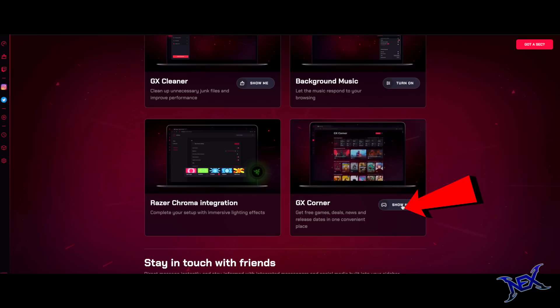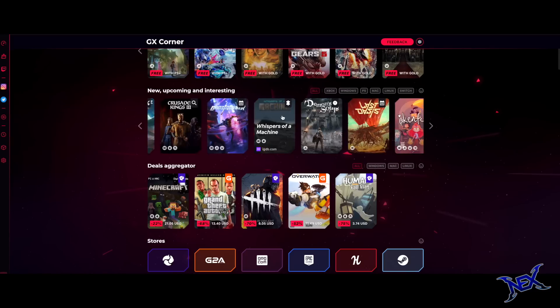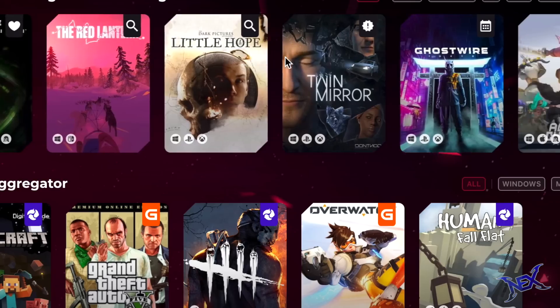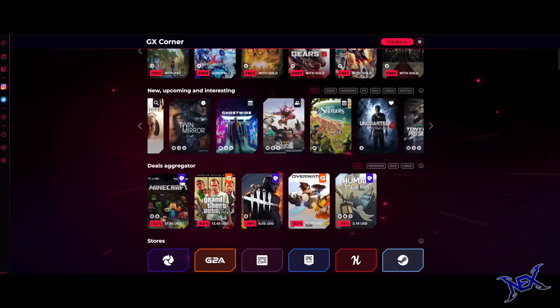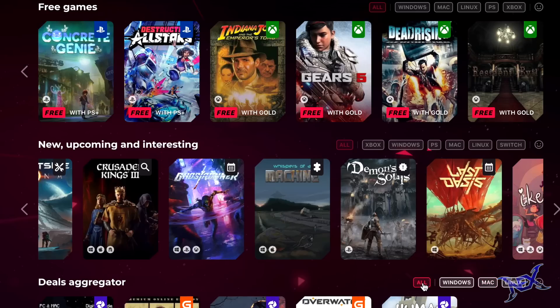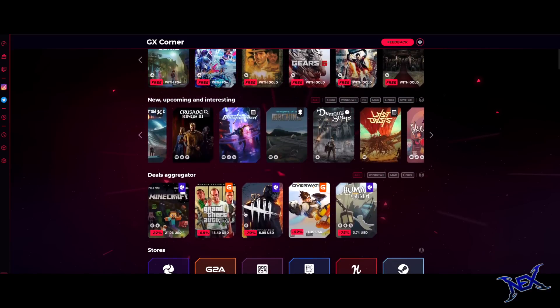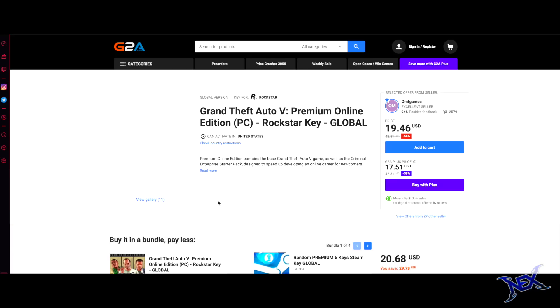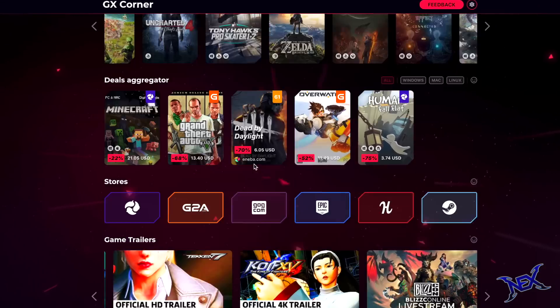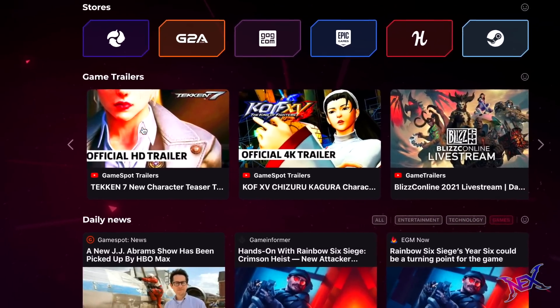The GX Corner is my favorite feature as it keeps me up to date with the most popular games and I will get the scoop on the soon to be released games as well. Here you will probably find games that you never knew you wanted to play or games that you already played but had forgotten about. All these games can also be purchased directly from this browser.